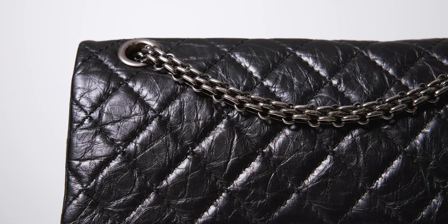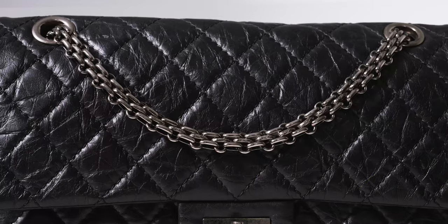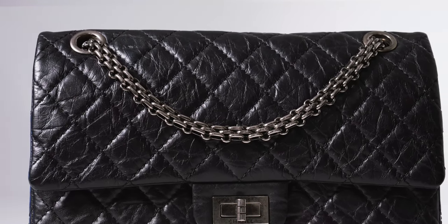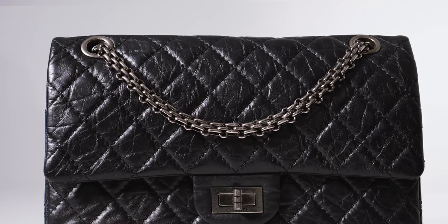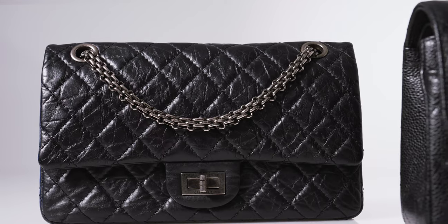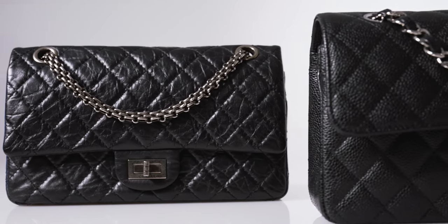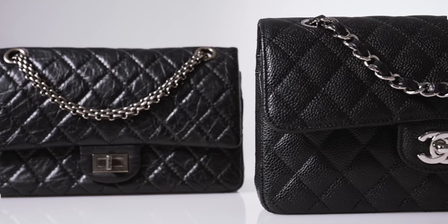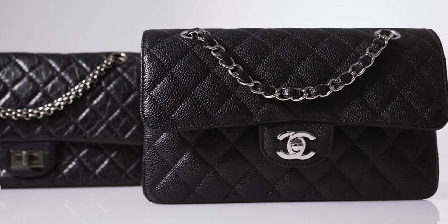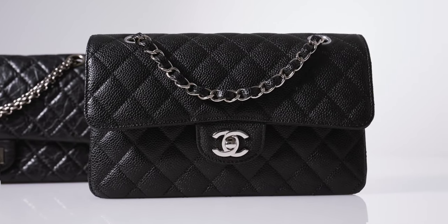What you're looking at is a 2.55 reissue, redesigned by Karl Lagerfeld in 2005 to commemorate the 50th anniversary of this groundbreaking style. The inception of the 2.55 bag, during a time when most bags were carried by hand, was truly revolutionary. As the first shoulder carry, the 2.55 inspired the creation of the classic double flap, later brought to life by Karl Lagerfeld in the 1980s. It is truly an extraordinary style that carries a little bit of history along with you.